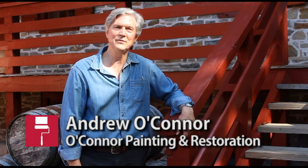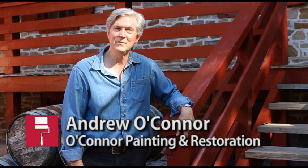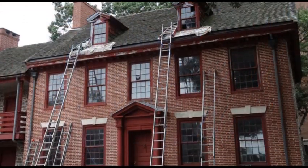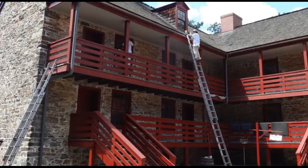Hi, I'm Andrew O'Connor, O'Connor Painting and Restoration. We're here in downtown Trenton, New Jersey for restoration work on the Old Barracks Museum. It's the oldest working Revolutionary War Period Museum in the country. We're here for maintenance and repairs to the officer's house and the main Barracks building.